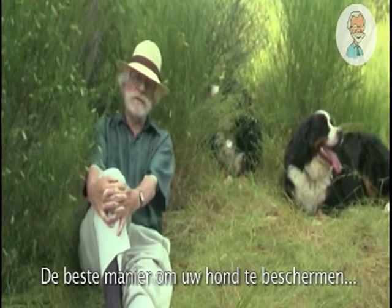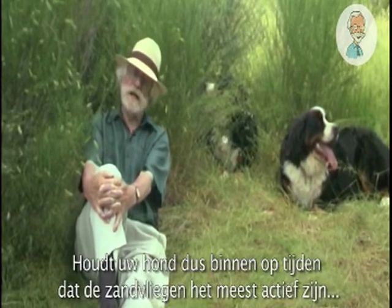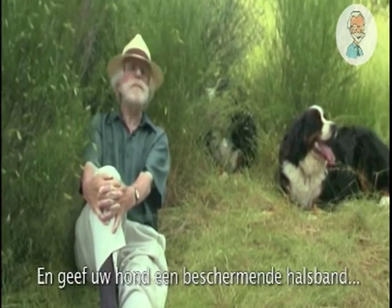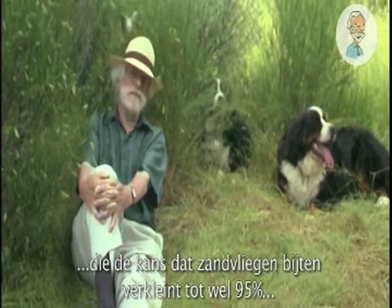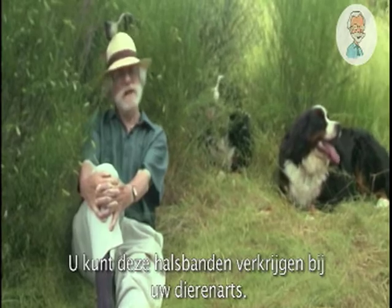The best way to protect your dog is to ensure it isn't bitten by sandflies. So keep your dog inside the house during the hours when sandflies are the most active — that's usually at dusk. And put a protective collar on your dog that will reduce the chance of sandflies biting by up to 95% for the whole sandfly season. You can buy these collars at your vet.